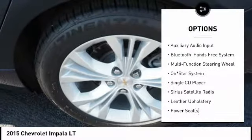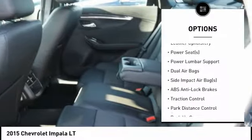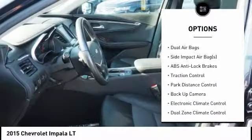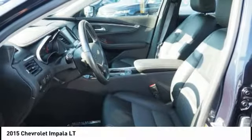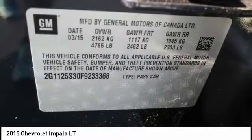Traction control, remote engine start, backup camera, air conditioning, dual airbags, alloy wheels, cruise control, power windows, side airbag, compass. Drive away with a great deal on this vehicle. Call or stop in today.